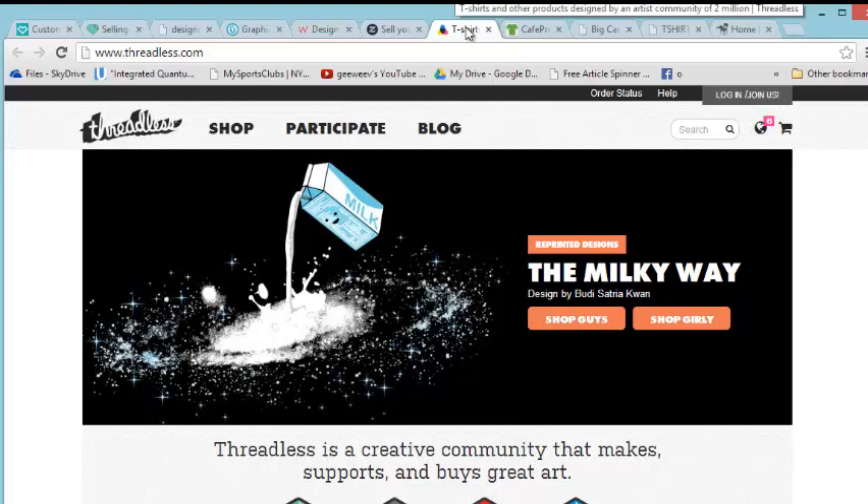I believe they give you something like eleven hundred dollars to start with, and then you get paid off of each shirt — go check them out, this is not a tutorial. Threadless is for t-shirt designers and you can make some money here, and really hone your skills as a t-shirt designer.